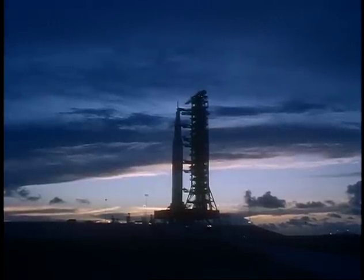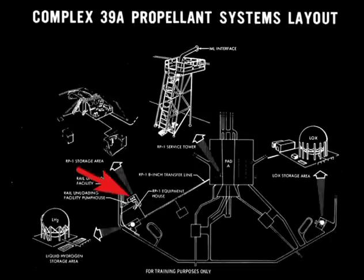For Apollo 11, this took place June 25th. The fuel facilities at Pad 39A were positioned on one corner of the pad with the oxidizer facility opposite. Near the RP-1 storage was the tank for liquid hydrogen, the fuel used in the second and third stages. Only the first stage used RP-1.